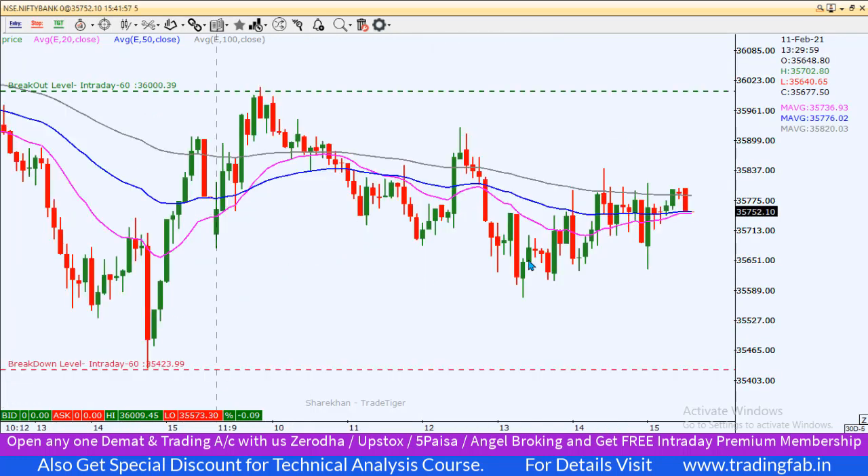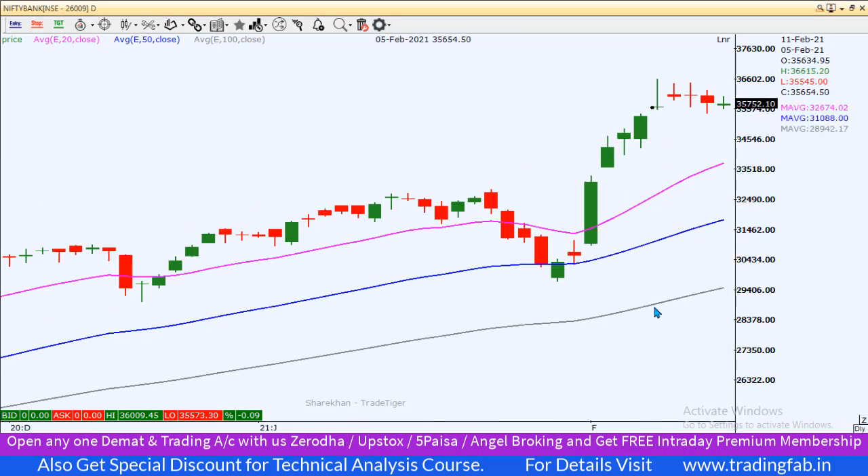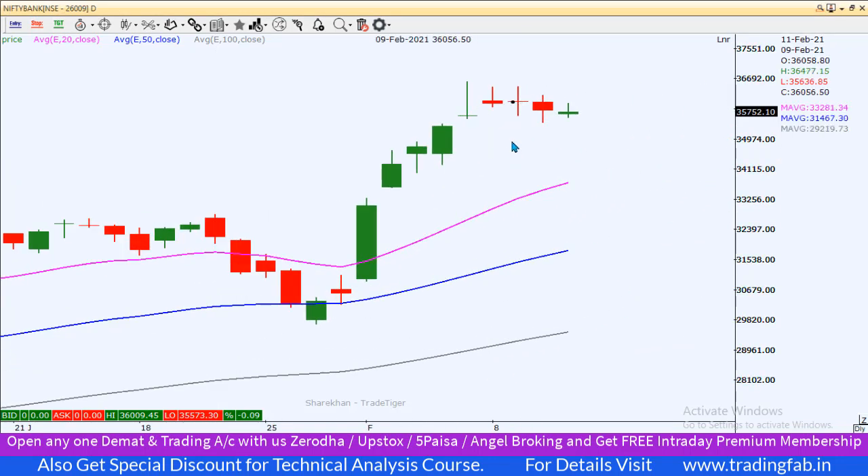Bank Nifty के लिए — 5-minute का आज का chart देखें तो काफी accurate breakout level था। 36,000 के पास exact इसने resistance face किया था और इसी level के बीच में trade कर रहा था, इसलिए Bank Nifty में today pre-market trading plan में कोई opportunity नहीं थी। Daily chart देखें तो एक sideways pattern बना हुआ है — लगातार चार दिन से इसी level के अंदर close हो रहा है, ना high break हुआ ना low break हुआ।